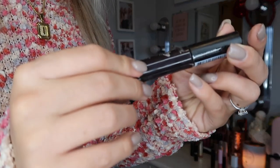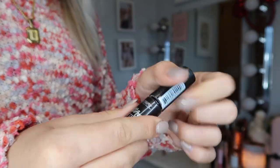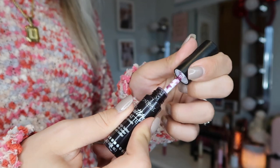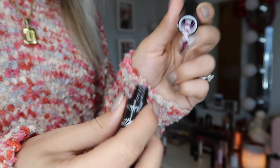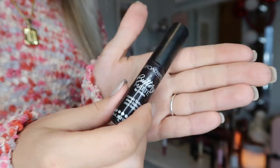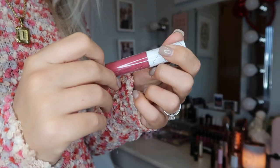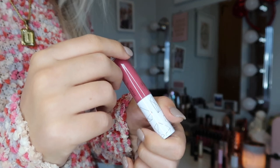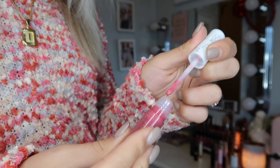Lip stains are super nice when you don't really want to wear a lipstick but still want some color on your lips. This next one is Broadway Colors Buttery Matte Lip Cream in shade 09 Forever — I used this for a musical I was in. It's a very dark purple. I haven't used it in a while so it's probably dried out. Then this is by the brand C'est Moi in the shade Bliss — a pretty, slightly hot pink color.